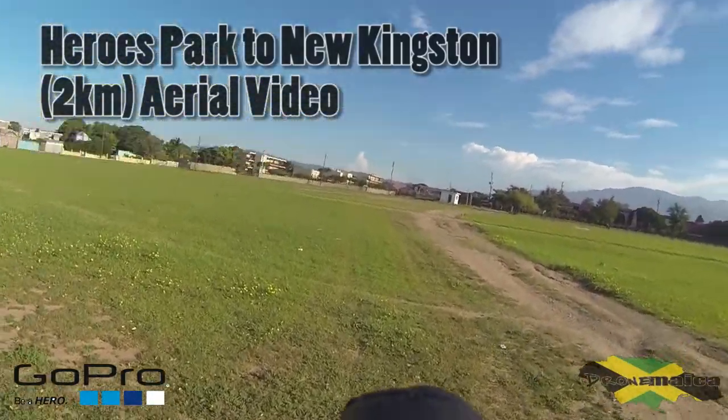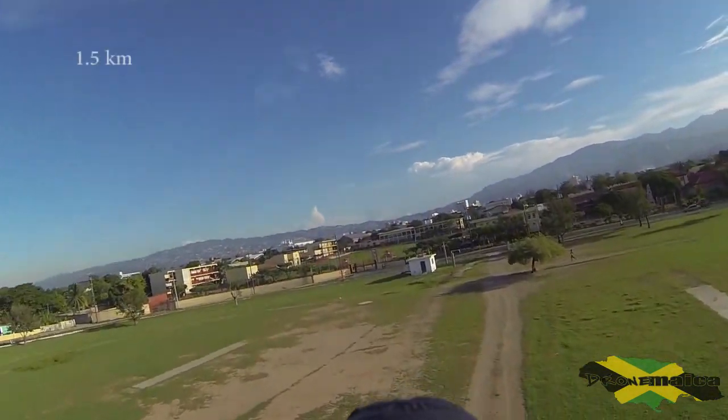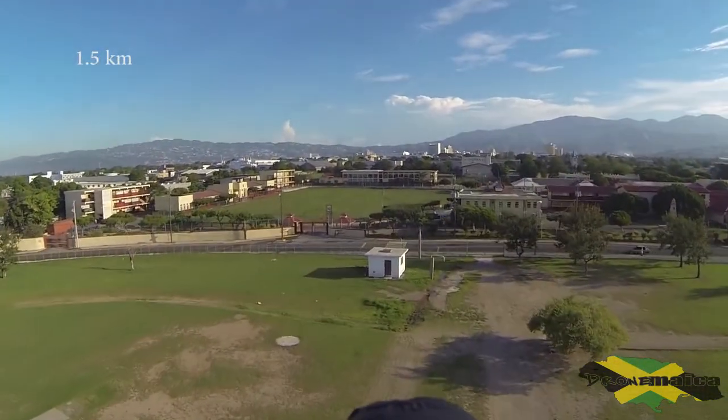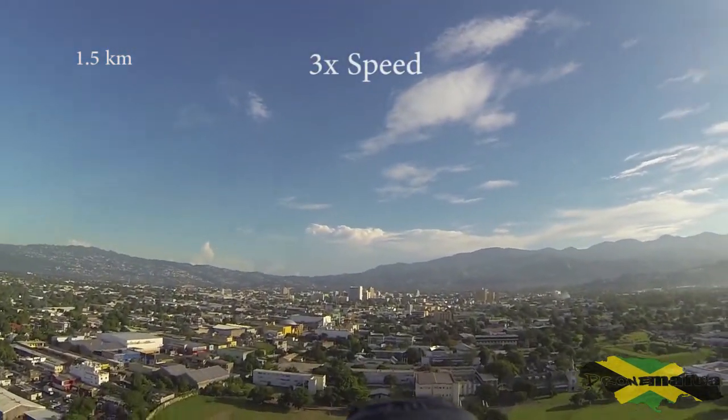Hi and welcome to another narrated FPV aerial video. I am DroneMaker and I'm filming from Jamaica. This is National Heroes Park again, downtown Kingston.